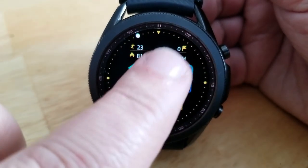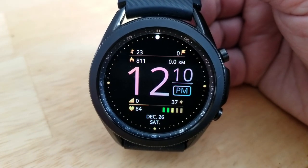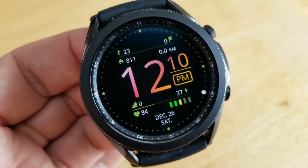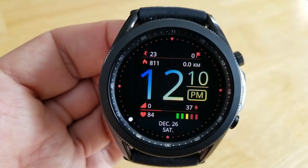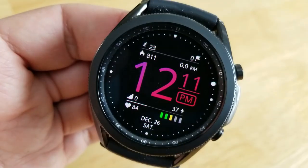This model, which is called Venus by the way, includes your step count and goal and calories burnt at the top of the watch face. Then you've got your floors climbed, power remaining, and heart rate at the bottom, along with your date in the six o'clock position. This one comes pre-loaded with a total of six app launchers, with four of those being assigned to fixed apps and the remaining two shortcuts being customizable.